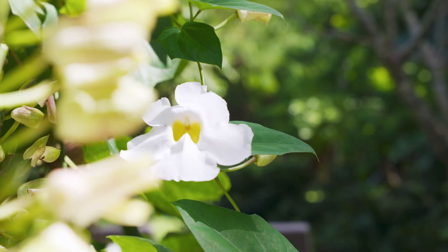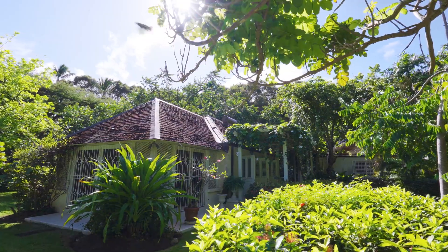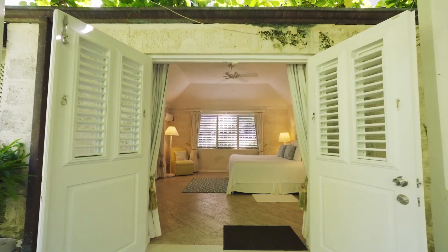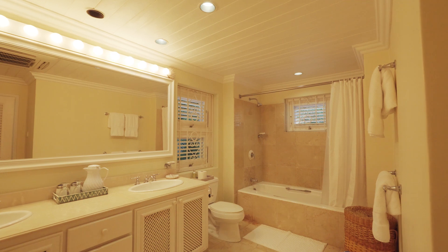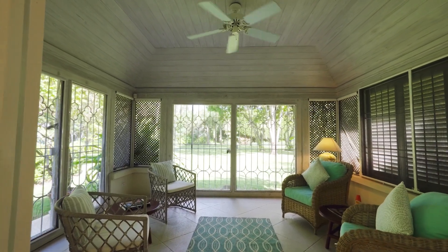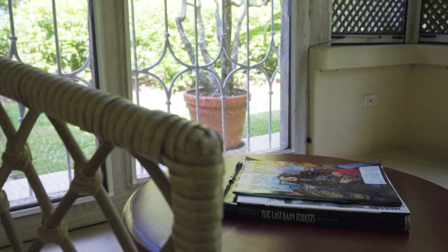As we walk through the manicured gardens to the first cottage, it sets the tone for your tropical holiday in Barbados. Cottage one is the largest of the three and features a king bed, en suite bathroom, and a large enclosed patio — perfect for reading a book or enjoying a coffee in the morning.